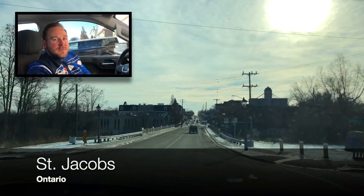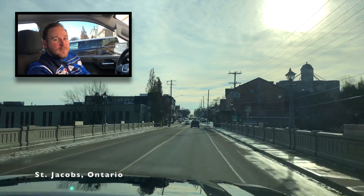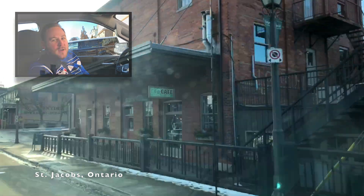Rolling into St. Jacobs, the first place you can see is Eco Café. For over a decade, Eco Café has been providing Waterloo Region with countless varieties of globally sourced, certified, organic, fair trade, direct trade, and Rainforest Alliance coffee beans.